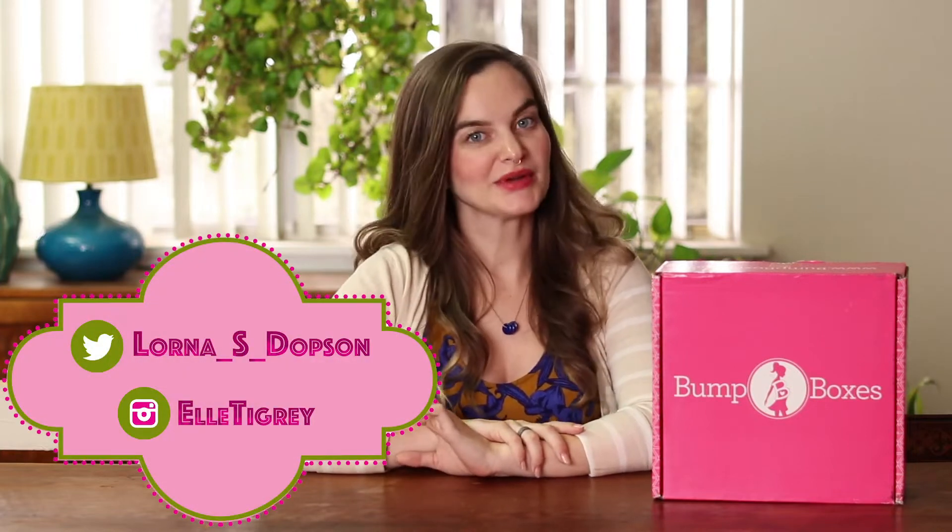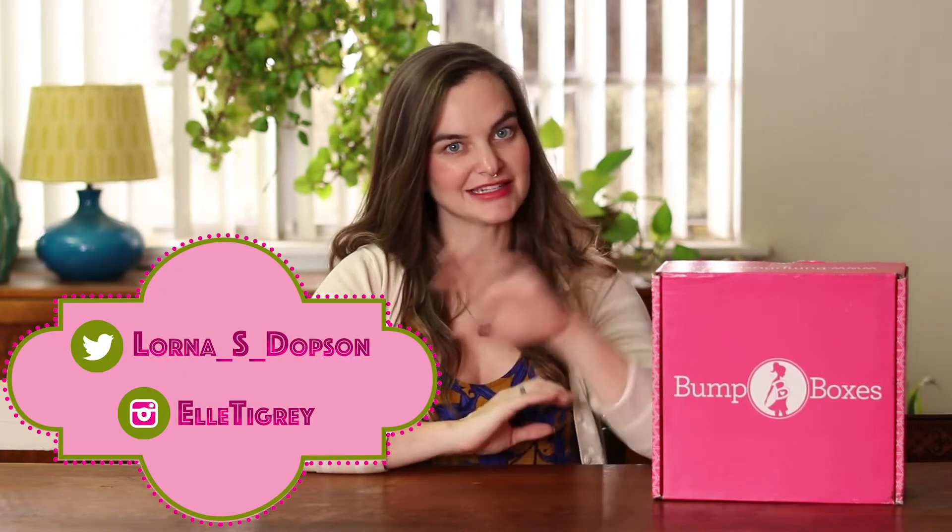Hi everybody, I'm Lorna. Thanks for stopping by. I'm 26 weeks pregnant right now and today I'm going to be reviewing Bump Boxes.